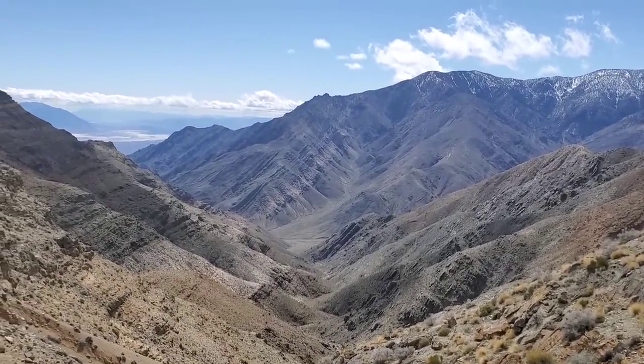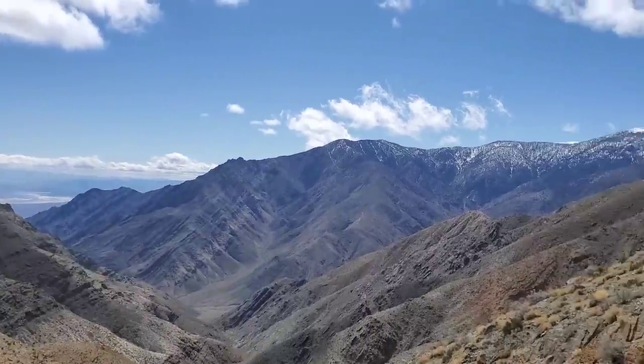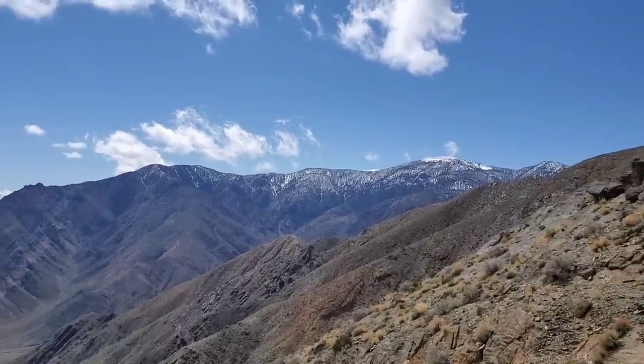You can see they're dipping to the east right there, all those rocks. They got some snow up there. A lot of people don't even know there's snow in Death Valley.